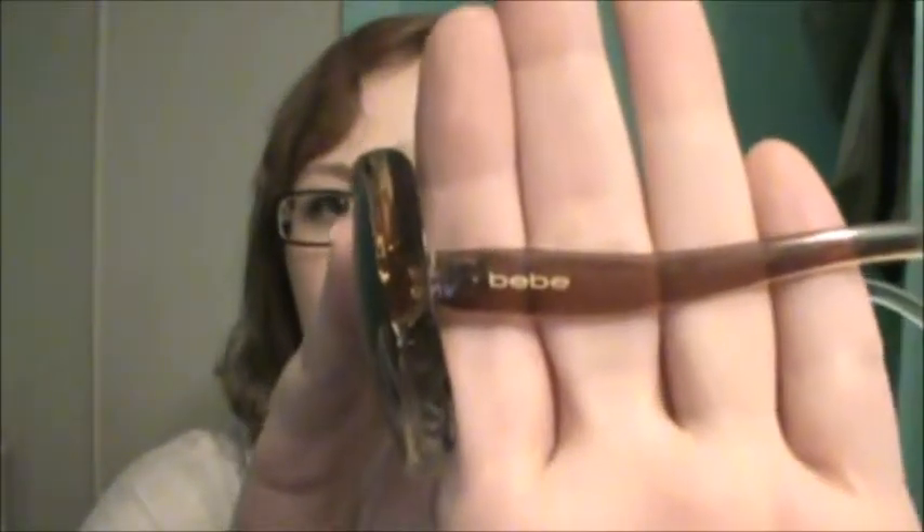We also have these sunglasses here. I'm wearing glasses so I won't put them on. I got these ones at Shoppers Drug Mart. They are by Baby, Baby. But they do come with cute detailing on the side there, the little flowers.